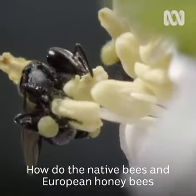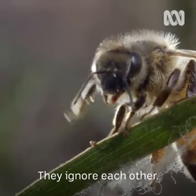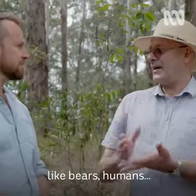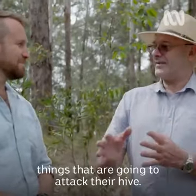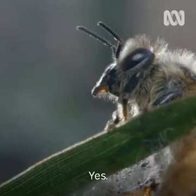How do the native bees and European honeybees get along? They ignore each other. European honeybees are designed to attack mammals, like bears, humans — things that are going to attack their hive. You can imagine, how is a European bee going to attack one of these little fellas? Just can't.